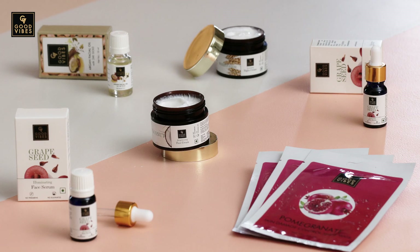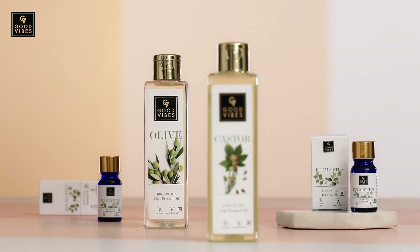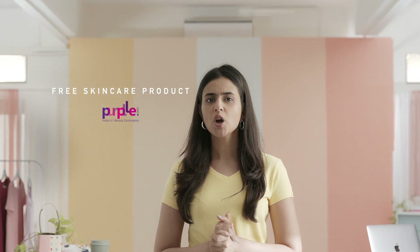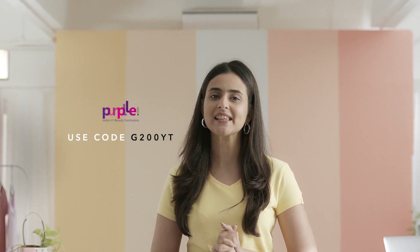Now if you love experimenting with beauty products as much as we do, we have a treat for you. Good Vibes is an exciting new brand with great products made from amazing natural ingredients, no baddies like parabens or sulphates, and it's super affordable too. We've partnered with them for a series of videos to help you with all things beauty. Shop on purple.com, use the code on the screen and you'll get a free surprise skincare product worth Rs. 200 on orders of Rs. 749.